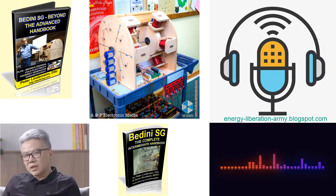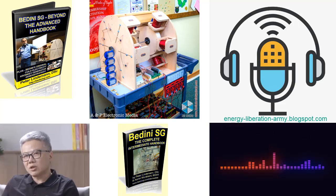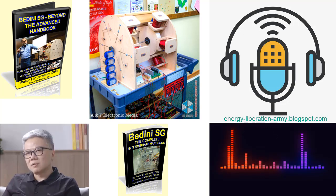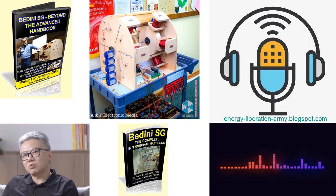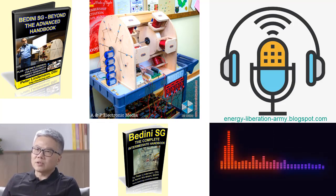Conclusion: Badini SG: Beyond the Advanced Handbook by Peter Lindemann stands as an invaluable resource for enthusiasts and researchers alike, providing a comprehensive understanding of the intricacies of Badini SG technology. Lindemann's book unveils special tricks and fine-tuning techniques employed by John Badini, allowing readers to optimize the performance of these machines. Additionally, it explores the utilization of capacitors for enhanced electrical recovery.